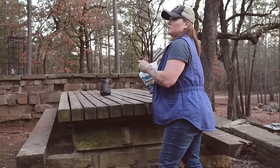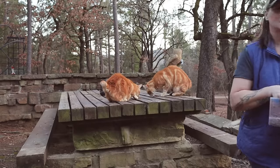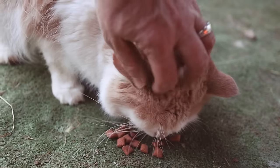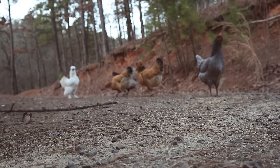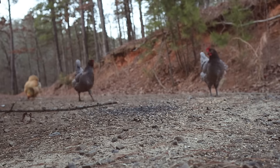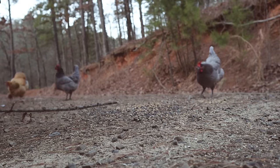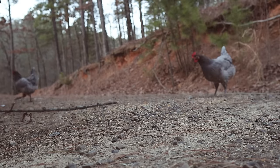Of course we can't forget treat time for the cats — Dumper, Nubs, and Milk. And a little extra for the chickens to keep them warm too. 'Show me favor, God, show me favor, for in you I have taken refuge. Yes, I will find refuge in the shadow of your wings until the storms have passed.' — Psalm 57, verse 2.